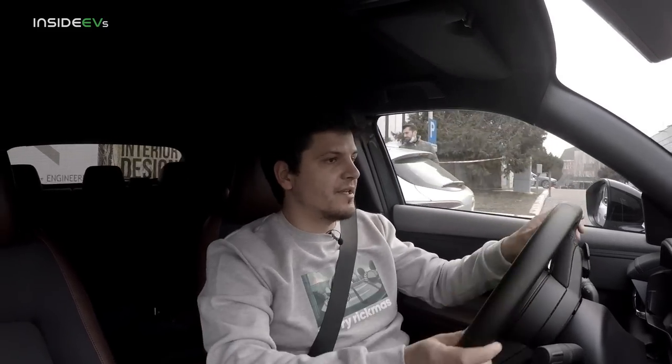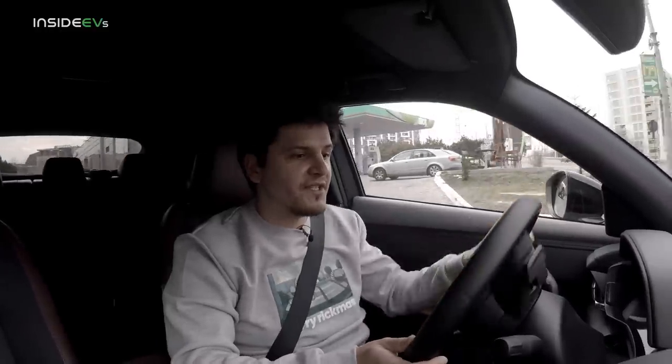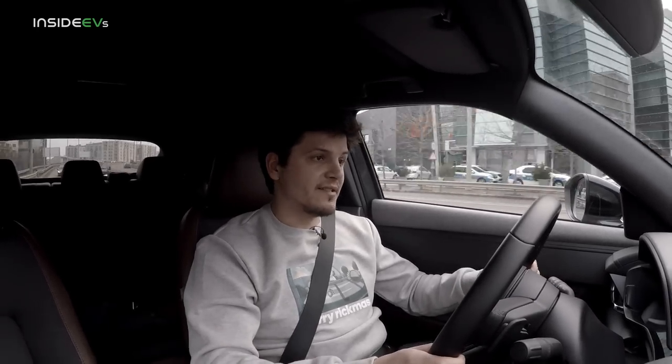With 100% in the battery, the car is telling me I can do 176 kilometers before the battery runs out. Even though it's about two or three degrees Celsius outside, I'm going to attempt this range test without any heating — and that includes the heated seats — because if I enable the HVAC the range drops by over 20 kilometers, even on its lowest setting. So I might catch a cold, but I will max this car out, I promise.